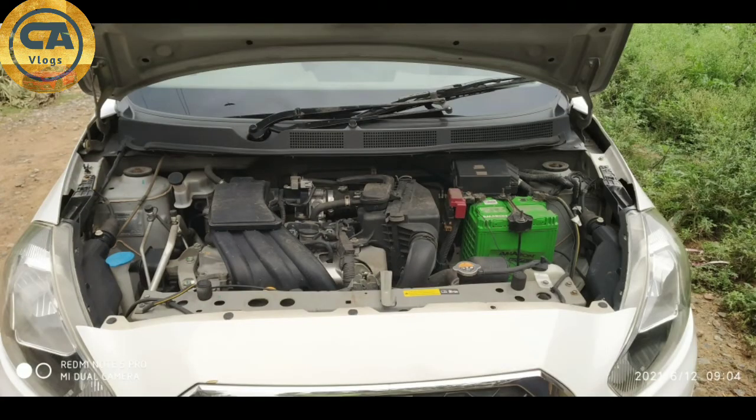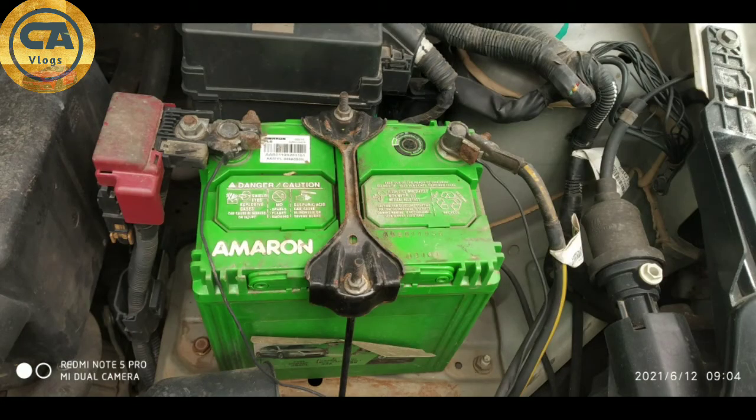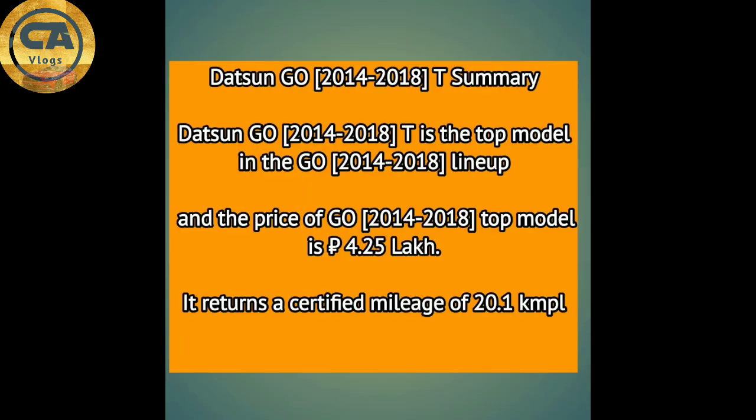There are no problems with the engine side and there are no leaks. There is a new battery. This Datsun Go is valued at 2.44 lakhs. It gives a mileage of 20.1 km per liter.